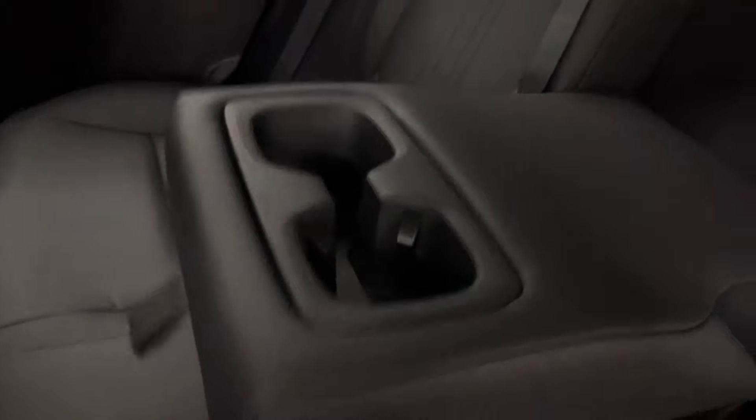Your center console can be opened from either the driver's side or passenger side. In your backseat middle console you have your cup holders. In front of that you have your vents and USB-C charging ports. Your rear seat is manual folding.